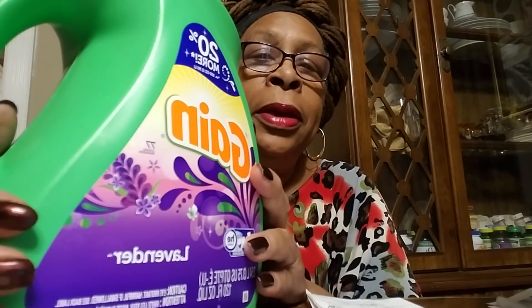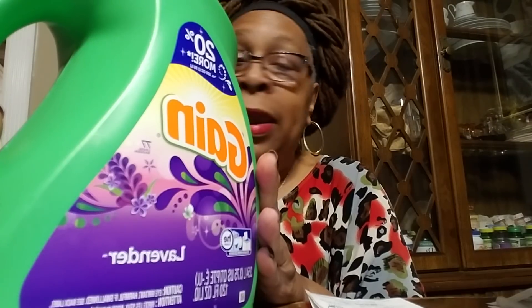I also had a coupon that takes off $3 off of three — it has to be three, it's not off one. I don't think I have the $2 off each individual one, but I did get the $3 off three and I do have three of them.